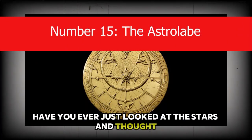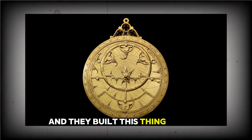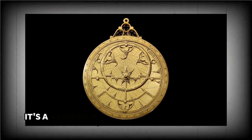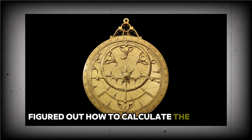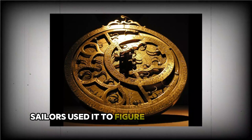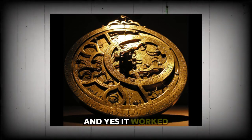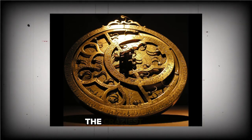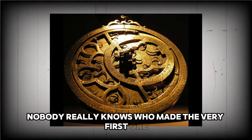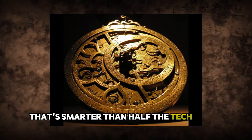Have you ever just looked at the stars and thought, I want to measure those? Ancient astronomers actually did that, and they built this thing to do it. The astrolabe isn't just some dusty old circle — it's a hand-held universe, a rotating map of the sky designed by people who didn't have Google but still figured out how to calculate the height of the sun. It's got a flat base called a mater and a spinny top part called the rete. Sailors used it to figure out where they were in the middle of nowhere, priests used it to know when to pray, math nerds used it to show off. This thing was predicting eclipses before Newton was even born. The craziest part: nobody really knows who made the very first one. It just kind of appeared, like a cosmic calculator from the past that's smarter than half the tech we've got now.